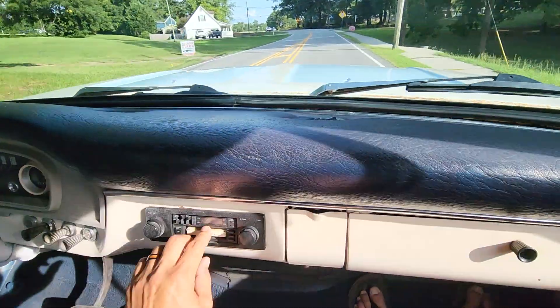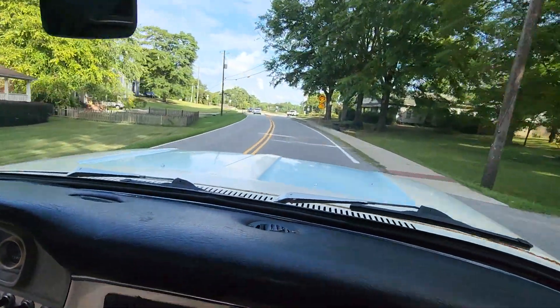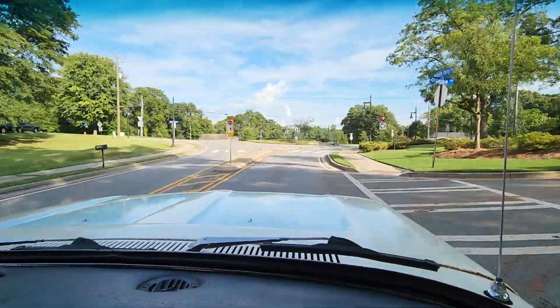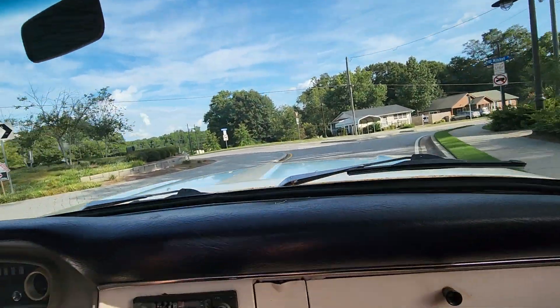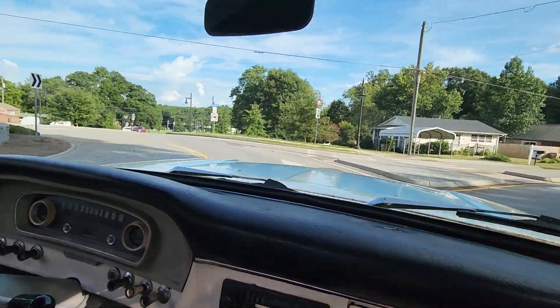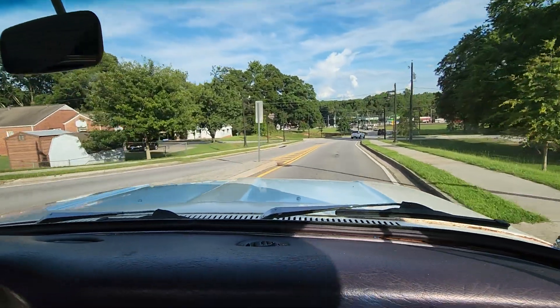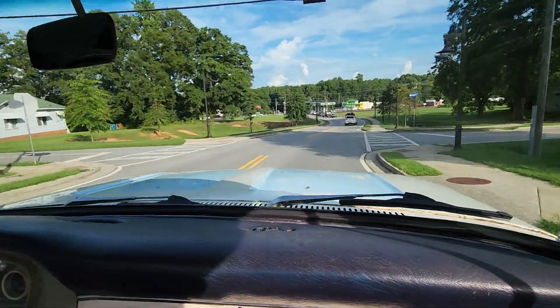I was going to see what kind of tunes you were listening to — some old Boston on the tape player. This thing really rides nice. The seat's really comfortable. Tires are brand new, rims are brand new. I'll show you all of that in a second.